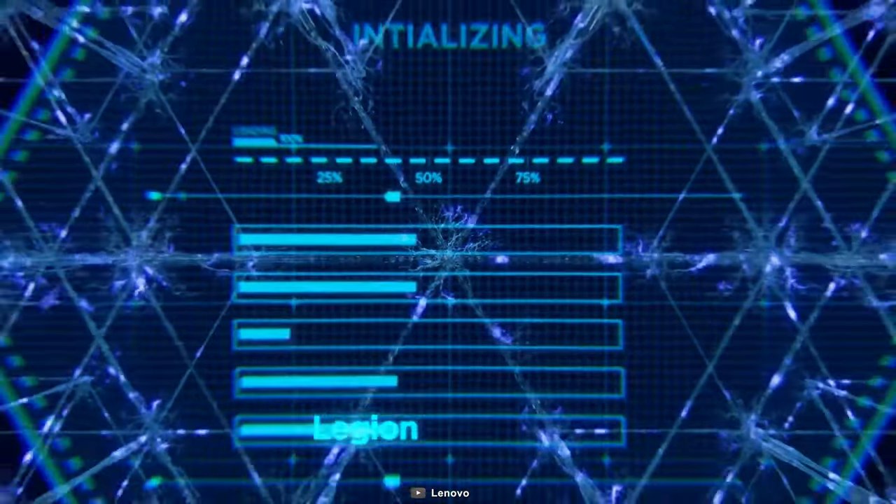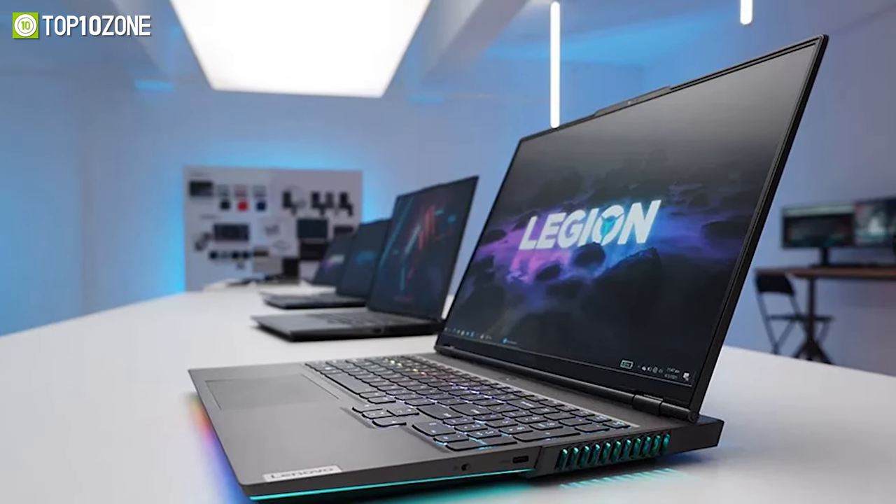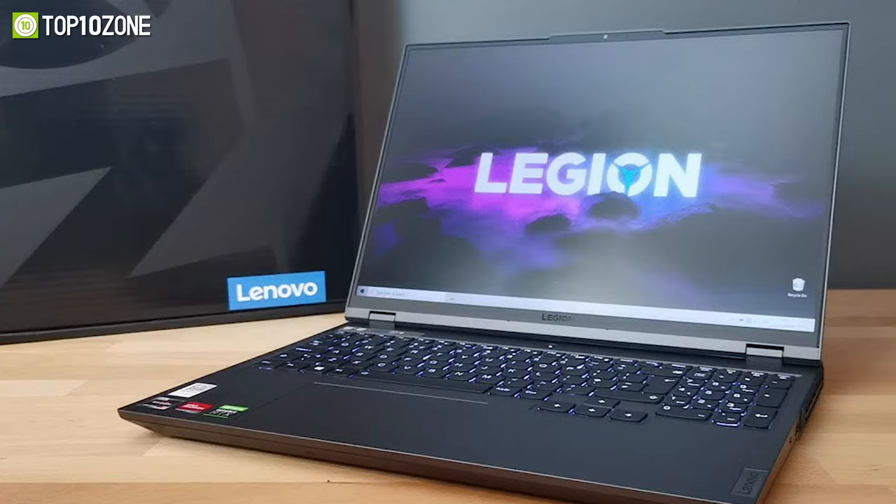Offering a plethora of high-performance features, the Lenovo Legion 5 is a truly remarkable budget gaming laptop that is worth your consideration.